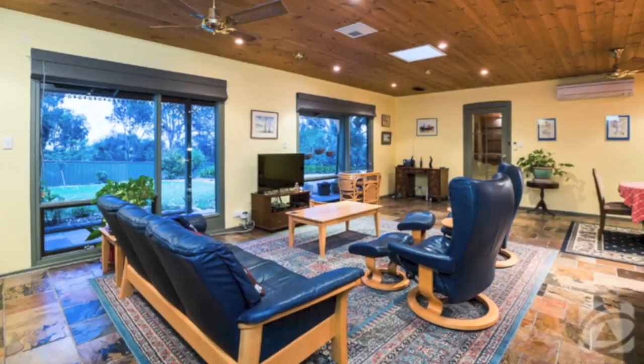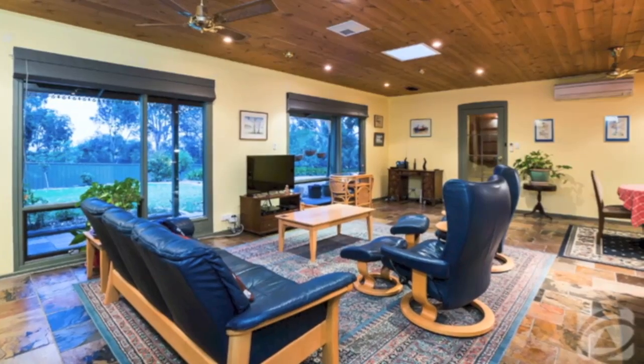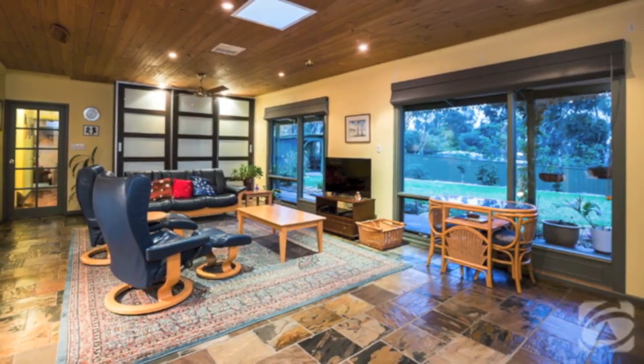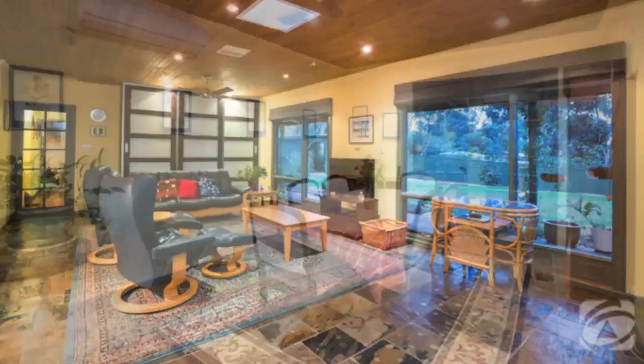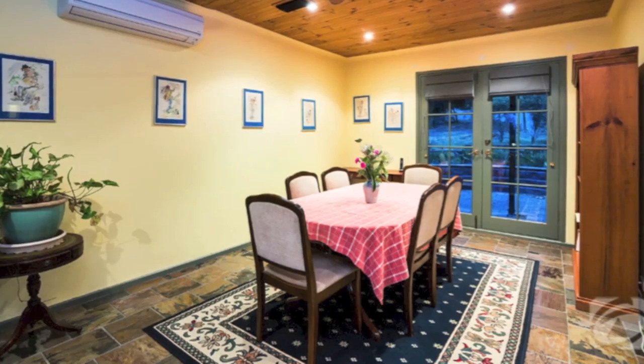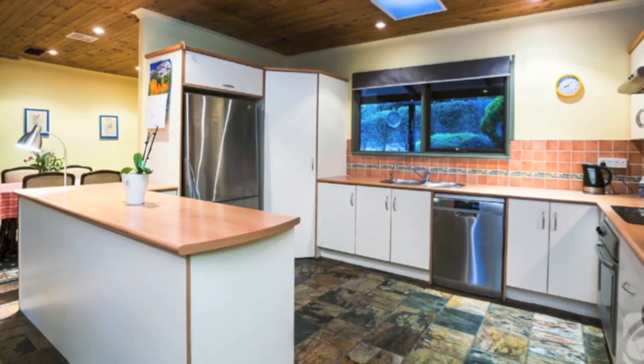The home itself centres around bright and airy open plan living with huge windows taking advantage of the northerly aspect, incorporating a spacious lounge with a wall of modern cupboards, a meals area with French doors to the rear veranda, and a good sized kitchen with stainless steel appliances.